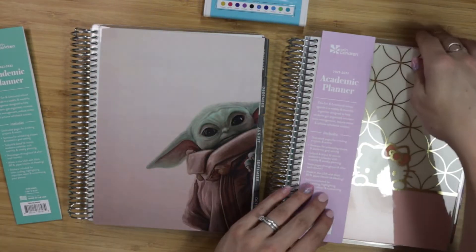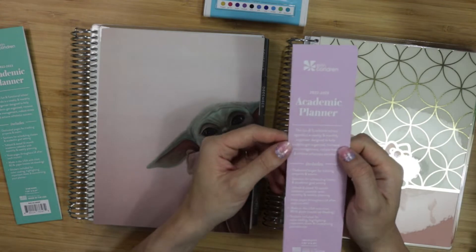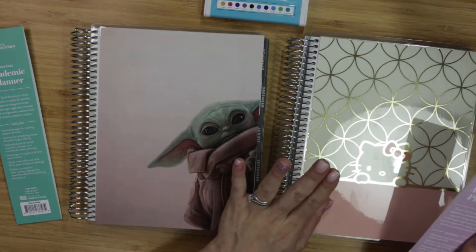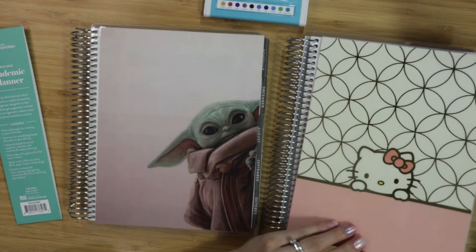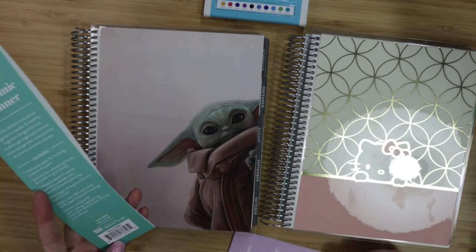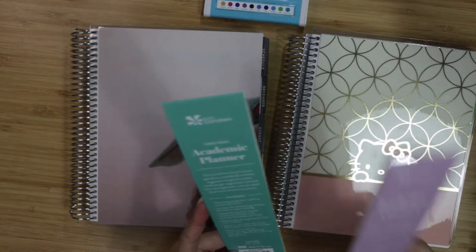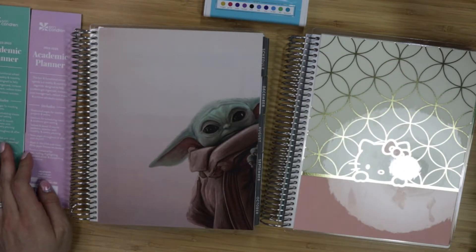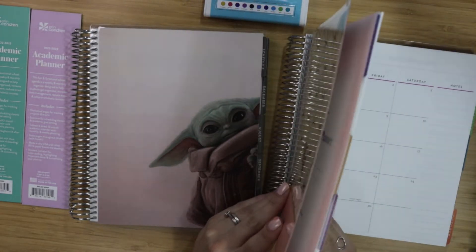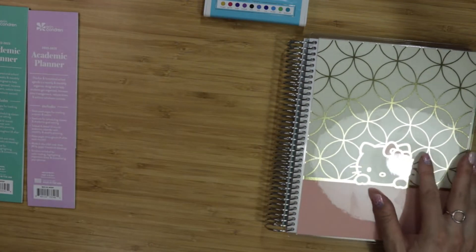They are also online at barnesandnoble.com. These are the academic planners — they are $45 MSRP for the Hello Kitty edition, which is my absolute favorite, and $40 for the Star Wars edition. These are made in the USA and are a bit cheaper than the standard life planner, so this might be a really economical option if you are looking to save a little money.